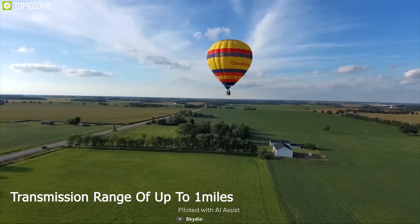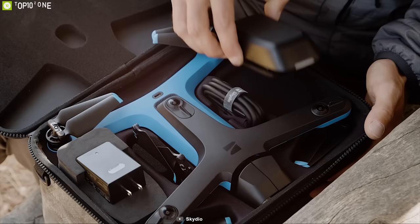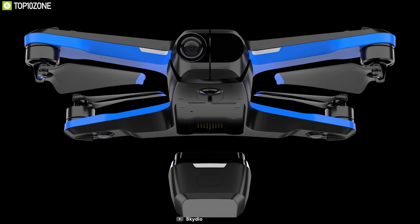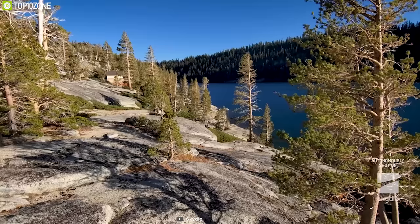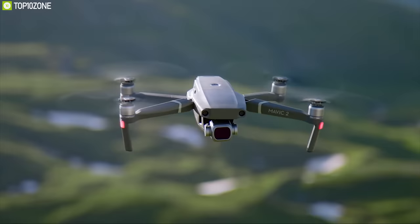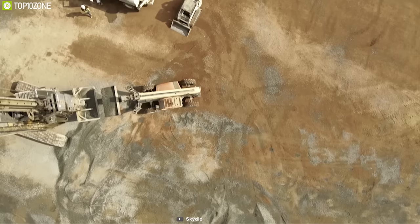The Skydio 2 has a maximum live transmission range of up to 1 mile. Weighing around 775 grams, its foldable design allows you to carry it easily, and you can connect it to the Skydio app. It comes with a 4280 mAh battery providing up to 23 minutes of runtime, with an SD card slot for convenient storage. The Skydio 2 packs significant processing power that puts it ahead of the DJI Mavic 2 in real-time autonomous flying at a lower price, making it a great DJI alternative for drone lovers.